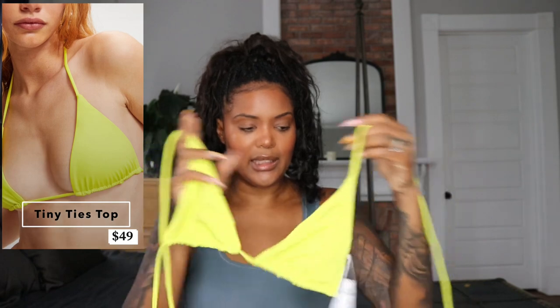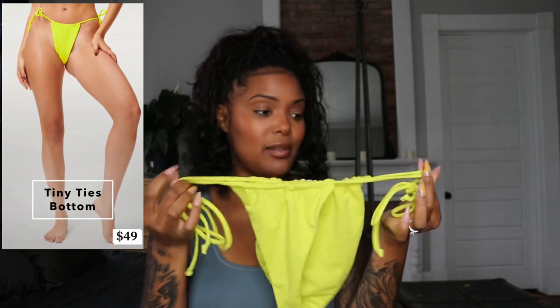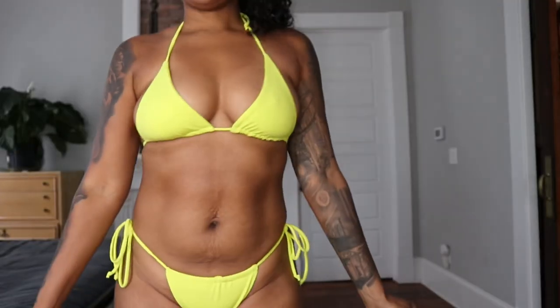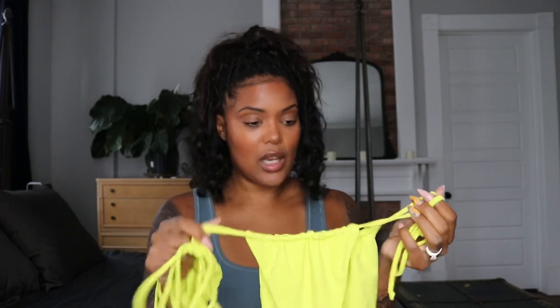The next one I'm bringing you is one I had from last season — it is still available this season. This is a size two on top; I probably could have gotten away with a size one this year, but either way I still love it in the size two. I love the color, it's super comfortable, and I bought the matching bottoms — just your string bikini. It is super cute, super flattering. I love this piece — the color, the cut, the fit, everything about it. It is available on the website as of today. That is bikini number three.